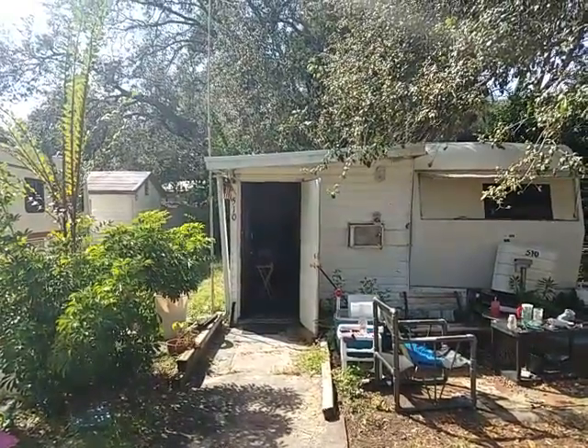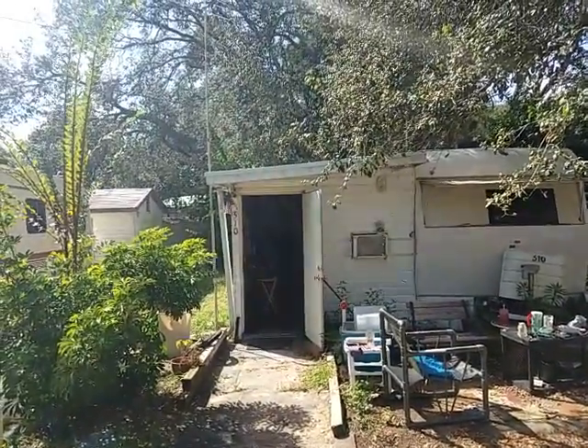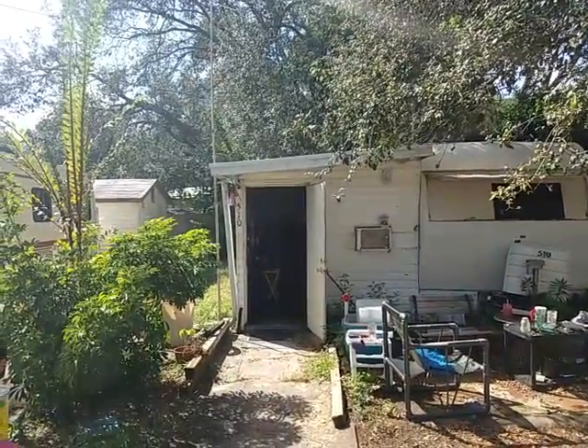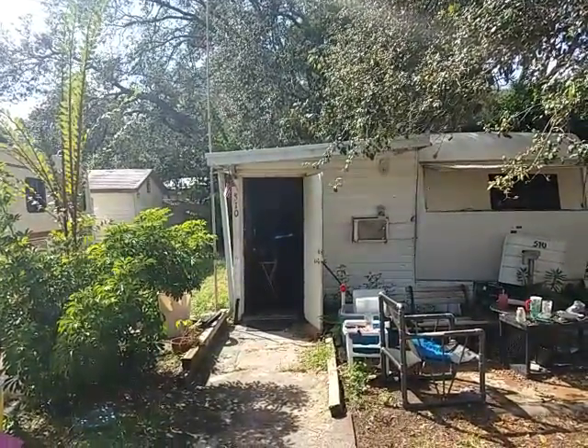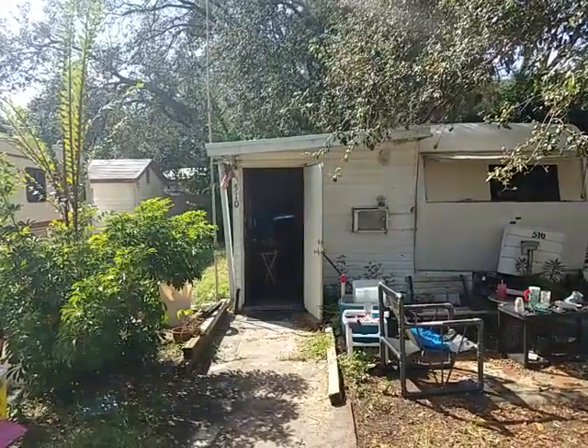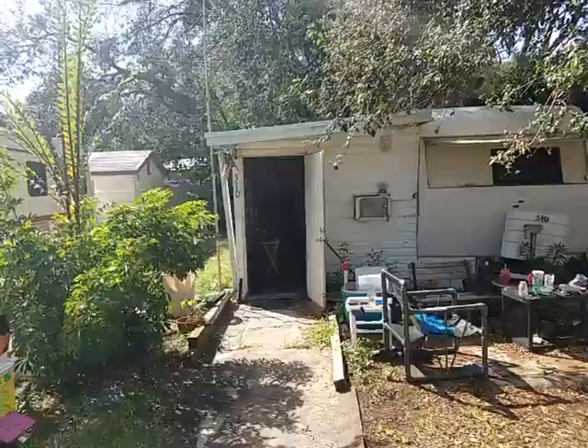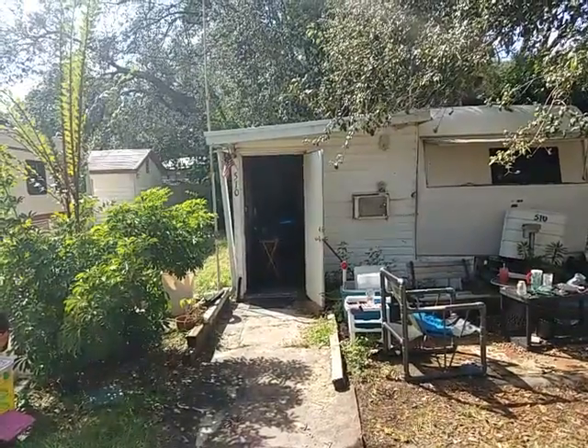It's November 3rd and this is RE-MAX Realtor Wes Garrison with the Garrison Brothers at RE-MAX Town and Country. We're here at 3000 Claracona Road in Apopka, Florida 32708, at unit 510. That's the new unit we're putting on the market. Includes the land and everything on it.